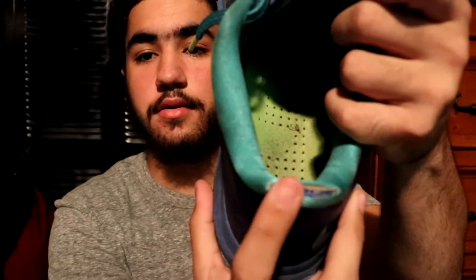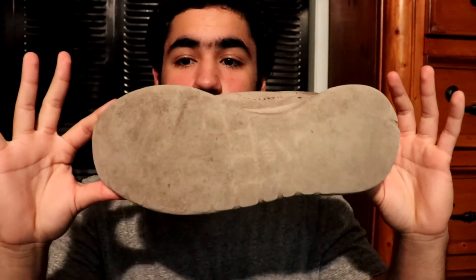I'm gonna start with my beaters. Here we got the LeBron 10 Sprite — this shoe is super beat, as you can see it's ripping right here. I have taken this shoe to hell and back. Then we got a pair of Rochers — the last time I wore this shoe was in seventh grade and I'm going to be a junior. Look, you even got holes and everything right here, no traction whatsoever.